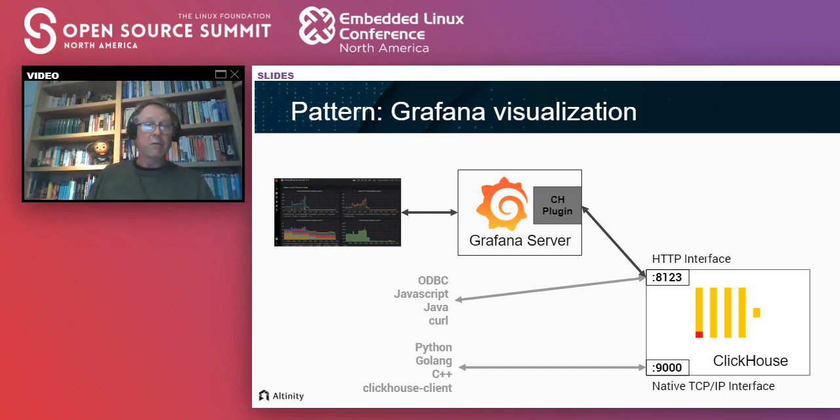Another pattern is visualization using Grafana. The ClickHouse integration with Grafana is quite good — there's a Grafana plugin that Altinity maintains. An example is Amazon cost billing data loaded into ClickHouse and served in Grafana. Grafana is written in TypeScript and the plugin uses ClickHouse's HTTP interface with GET or POST requests to run queries. There's also a wide range of client types — Python, Golang, C++, JavaScript, Java, CURL. There's also a great command-line client called clickhouse-client, similar to the MySQL or psql CLI.